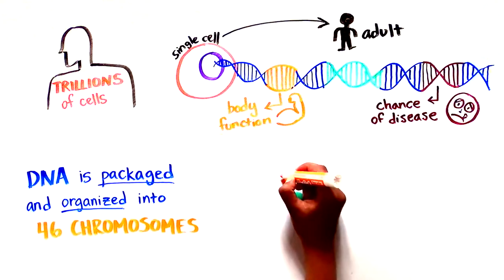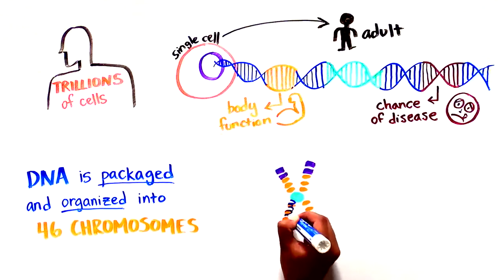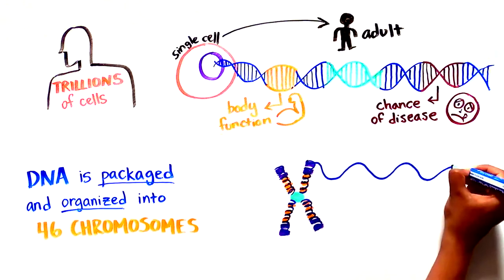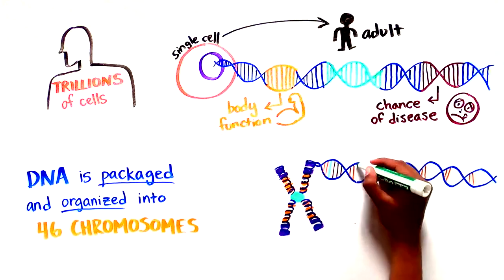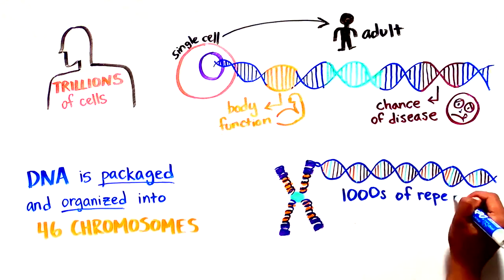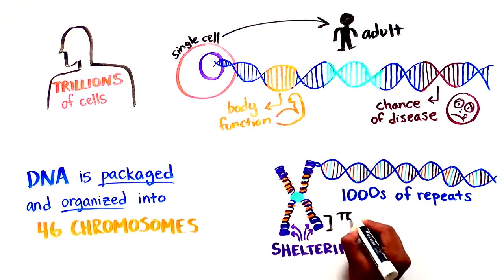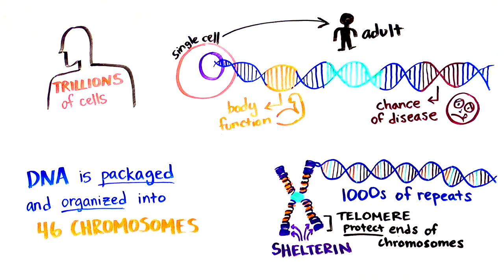Chromosomes are thread-like structures formed of linear DNA coiled around proteins which give structural support. At each end are thousands of repeats of the same DNA sequence bound by a special set of proteins called Shelterin, which together form a structure called the telomere. Telomeres are like caps which protect the end of chromosomes from breaking or fusing with other chromosomes.